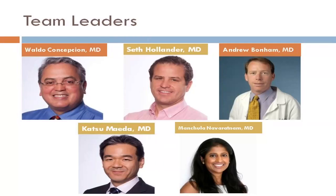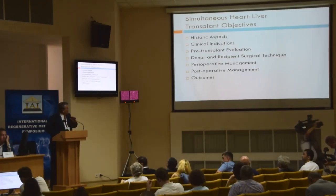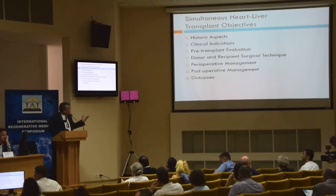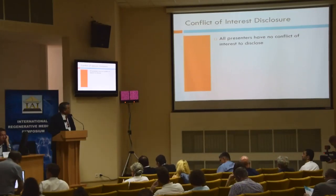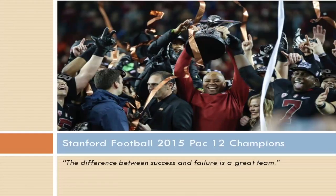Whenever we have this procedure, we have a group of physicians — surgeons, anesthesiologists, cardiologists, hepatologists — that look at this as a team. Today I'm going to present a historic aspect: how did we get there? Clinical education, donor surgical techniques, and creative management. It's not about one person; it's about a team. The difference between success and failure is a great team.